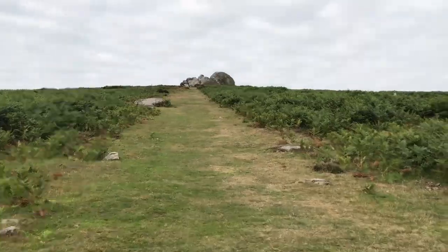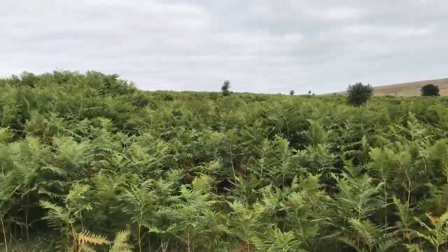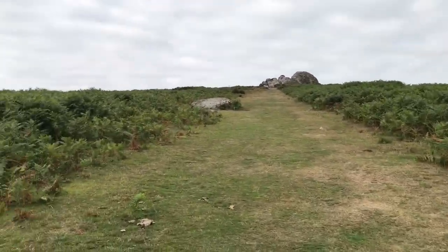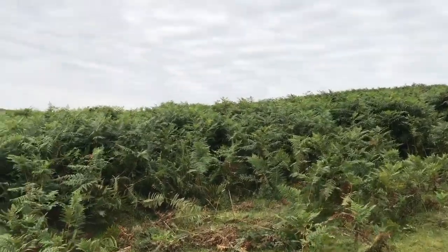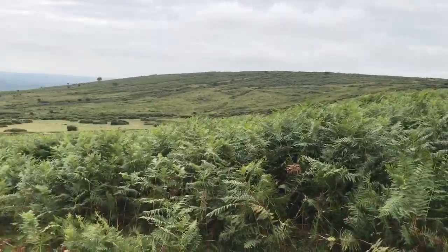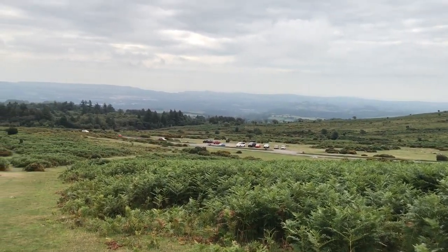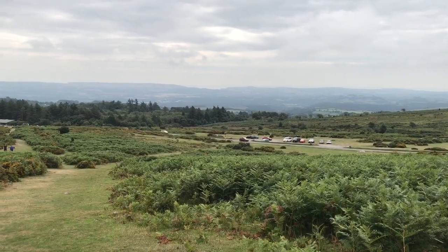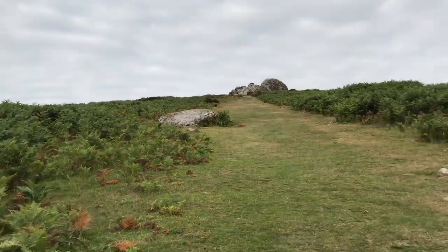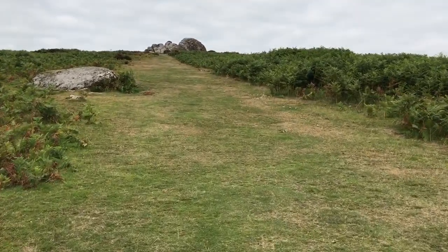It was quite an overcast day, not sunny at all, but it wasn't cold. The sun was trying to get through the clouds, and a t-shirt and a cardigan was plenty. It was a little bit windy, but that's okay. We do like the views though. Here I am a little bit up the hill — I just need to look around and show you the view. Haytor Rocks is getting closer to us.